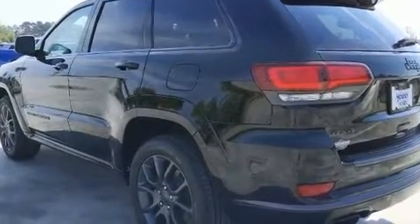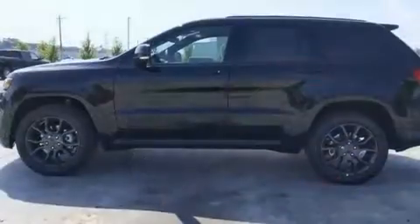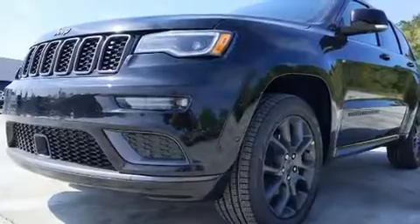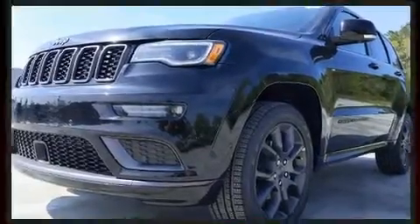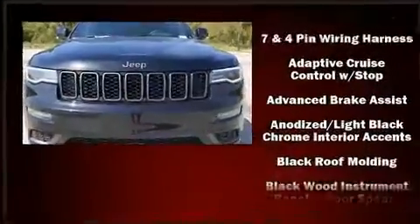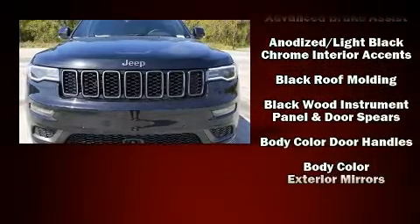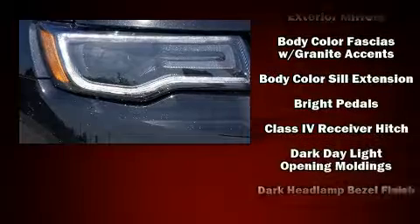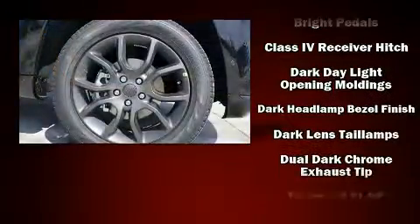With high intensity discharge headlights illuminating your path, you'll always appreciate maximum visibility. Jeep also prioritized safety and security with features such as head curtain airbags, front and side impact airbags, traction control, brake assist, and anti-whiplash front head restraints.